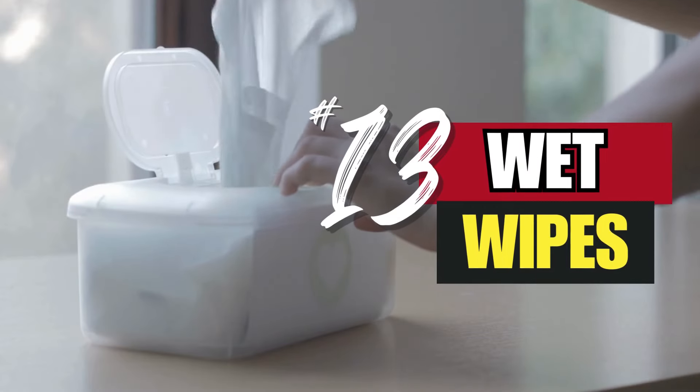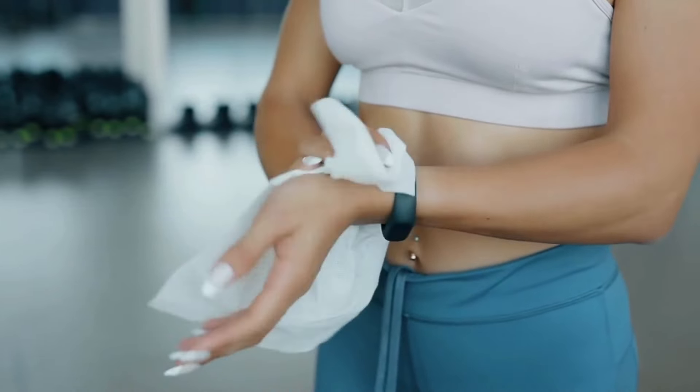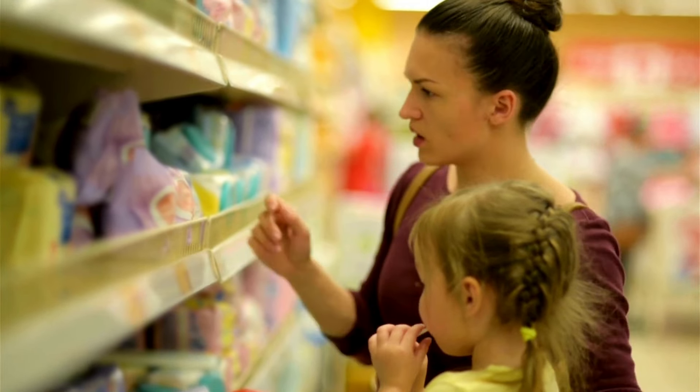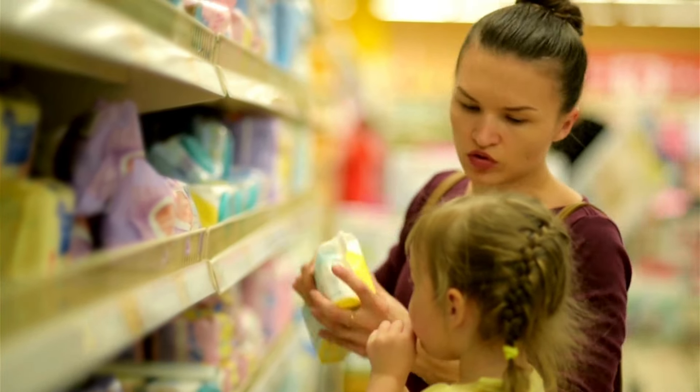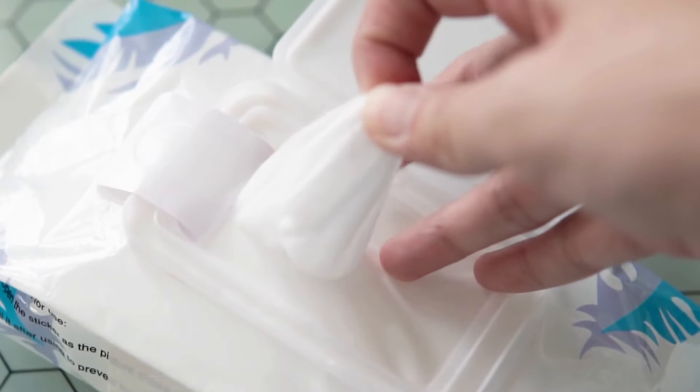Number 13: wet wipes. Wet wipes are perfect for quick cleanups when a shower isn't an option and are also useful for maintaining personal hygiene. Baby wipes and antibacterial wipes can serve different purposes, so keep both types on hand. Remember to store them in a cool, dry place to prevent them from drying out.